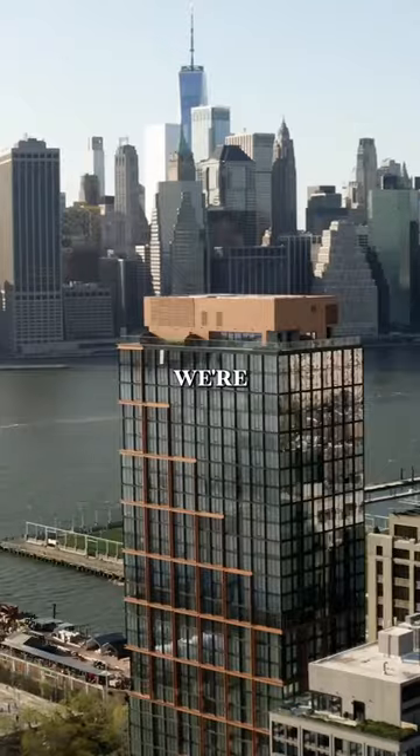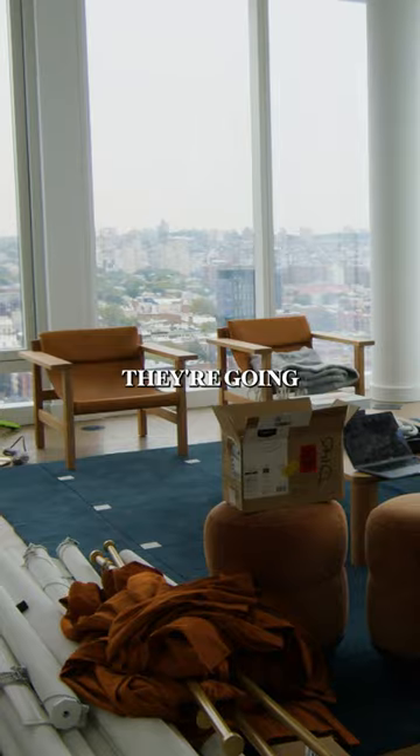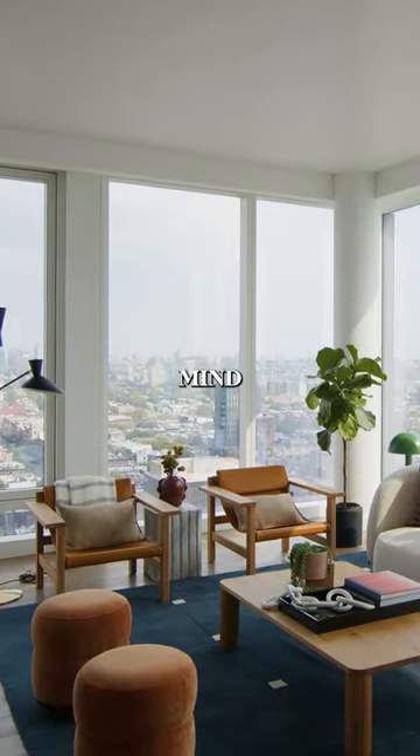Today we're at Quay Tower in Brooklyn Heights. We're working with Real Simple and a team of six incredible interior designers. They're gonna make a spectacular penthouse absolutely mind-blowing.